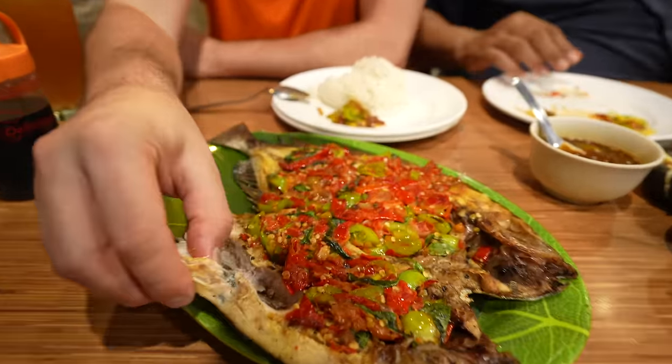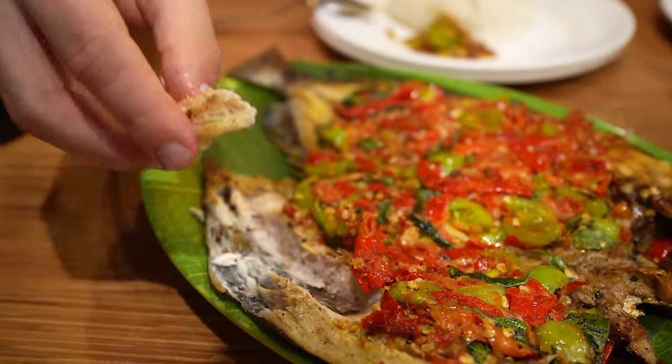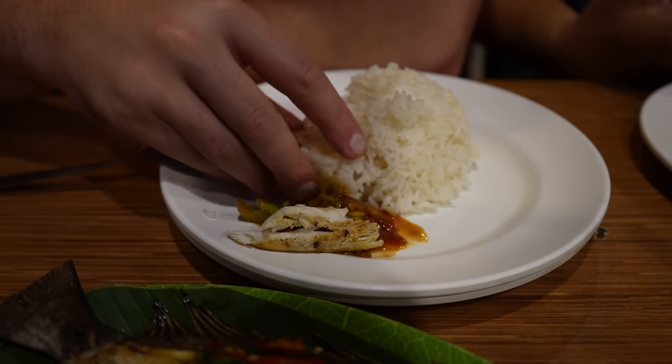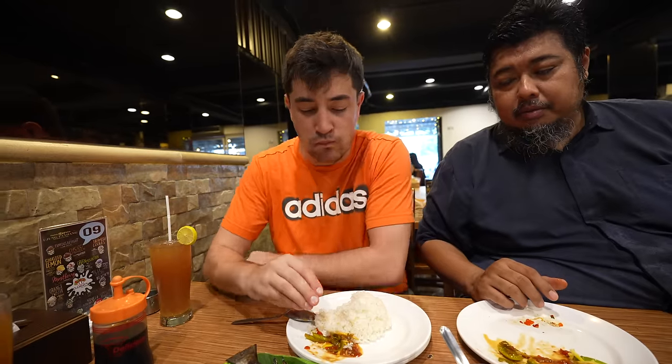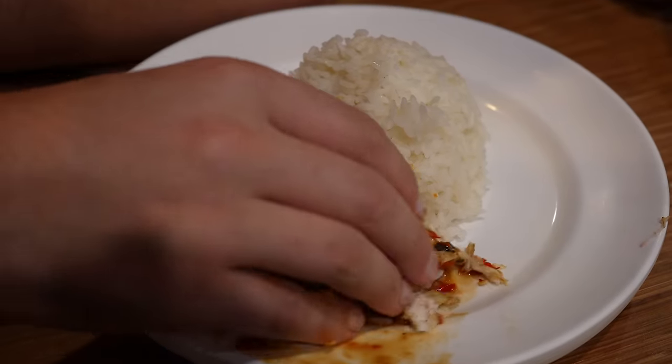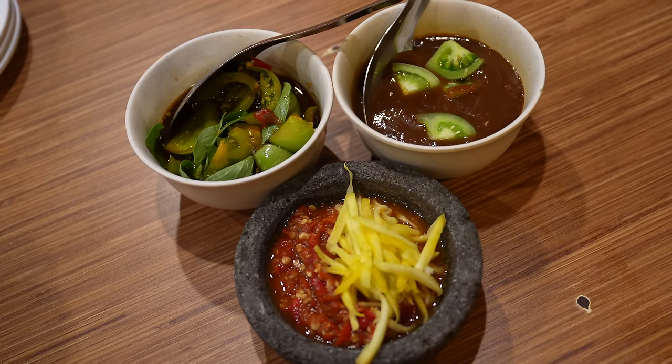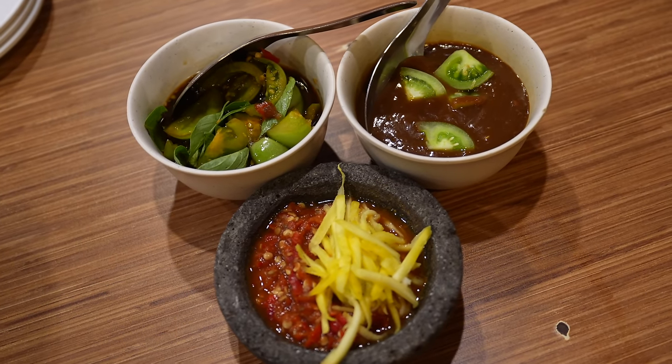So many flavors here. You get the tartness and sourness from the mango, and a depth of flavor from the petis sauce — the shrimp paste sauce. Really good. This is the Southern Sulawesi style ikan bakar from Makassar, or Ujung Pandang, the name of the restaurant. The crazy thing about Indonesia is there are so many islands, such a massive country, that you've probably never even heard of Sulawesi food. I'm just learning now there's a Northern and a Southern Sulawesi food.